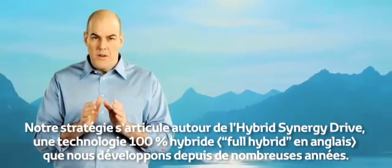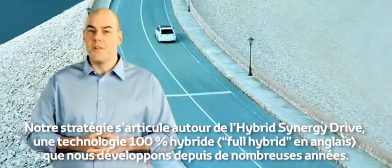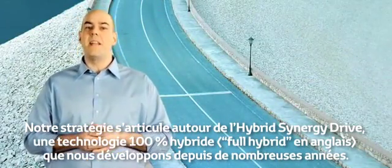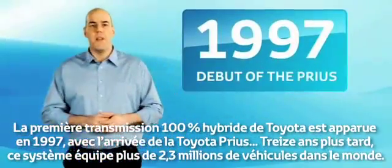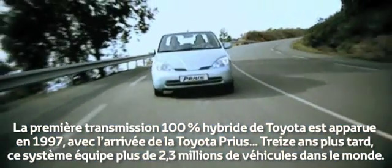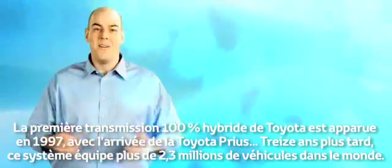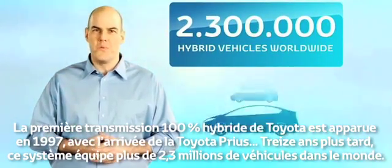At the heart of our strategy is Hybrid Synergy Drive, a full hybrid technology that we've been developing for many years. Toyota's first full hybrid drivetrain appeared in 1997 with the debut of the Toyota Prius. 13 years later, this system now powers over 2.3 million vehicles worldwide.